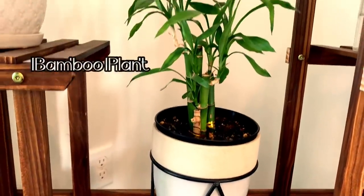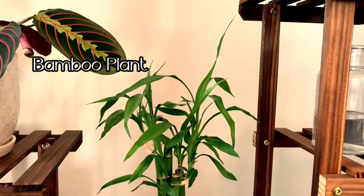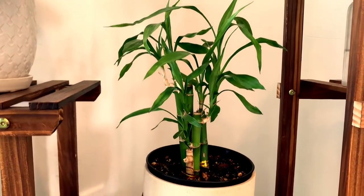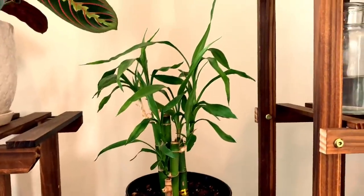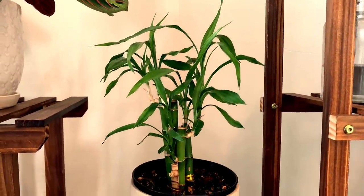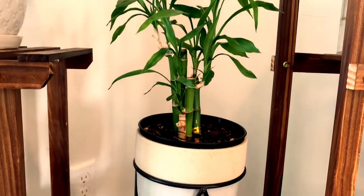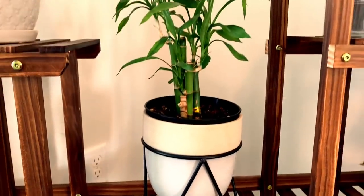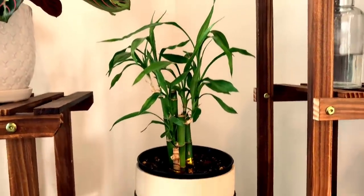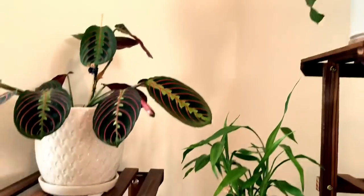Moving up here, this is my bamboo plant — like what you see at grocery stores. I have had a really hard time in the past taking care of these, but now that I have figured out my watering method, I use a moisture meter and only water it when it needs to, which is usually about once a week. It has really done well and is starting to grow.